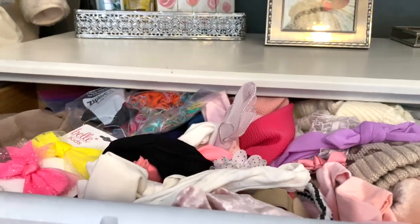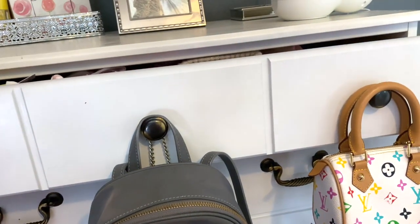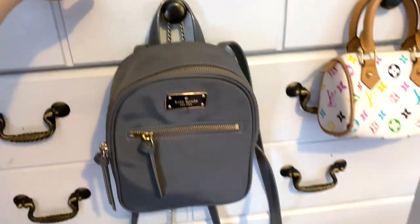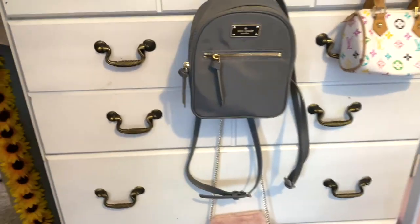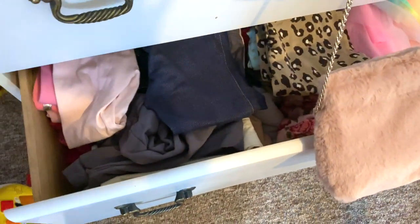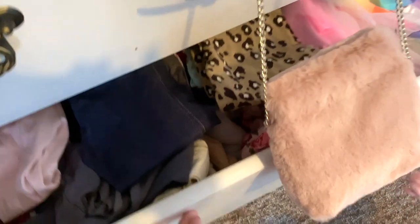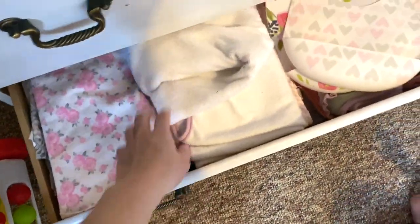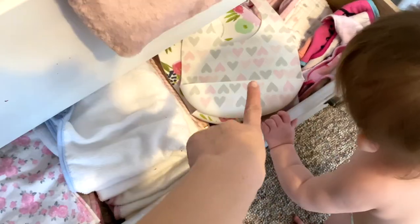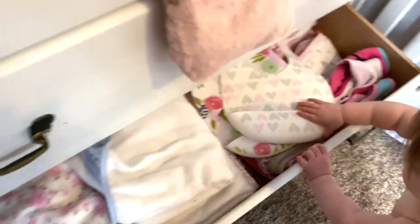In her dresser I have a bunch of hair bows and hair ties. For her birthday I wanted to get one of those signs that holds all your bows. She has her purses hanging up there. In the top drawer she has all her pajamas, in the next drawer she has all her onesies, and then this drawer has all her pants - there's like thirty piles in here. In the last drawer she just has her towels, swaddle burp cloths which I never use, and burp rags.